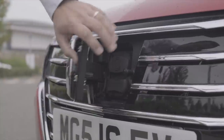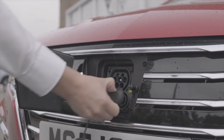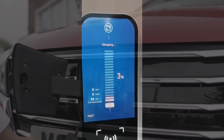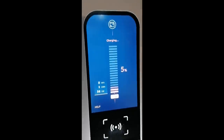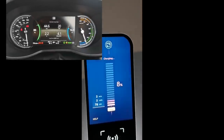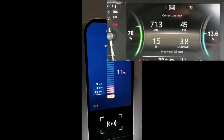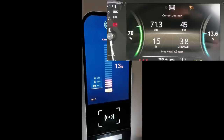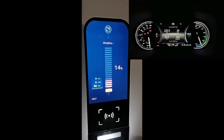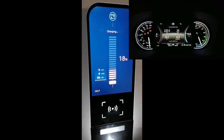Charging is via a CCS port neatly hidden behind the MG badge, supporting 7kW Type 2 charging for home usage or 80kW DC for on the road. In terms of range, one tester managed 45 miles from 20% while another managed 71 miles from 30%. The MG5 actually exceeded its WLTP range, covering 220 miles from a full charge with 3% remaining. It really is a mile eater.